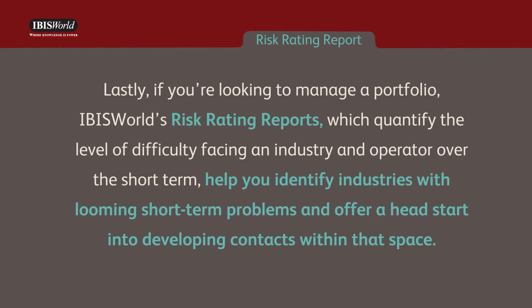Lastly, if you're looking to manage a portfolio, IBISWorld's Risk Rating Reports, which quantify the level of difficulty facing an industry and operator over the short term, help you identify industries with looming short-term problems and offer a head start into developing contacts within that space.